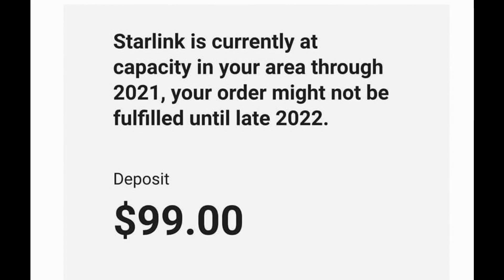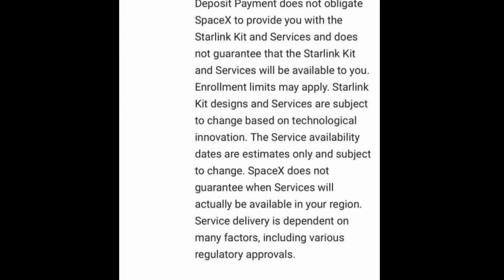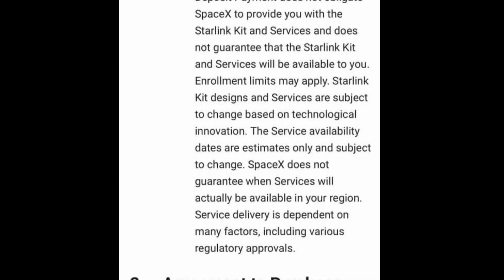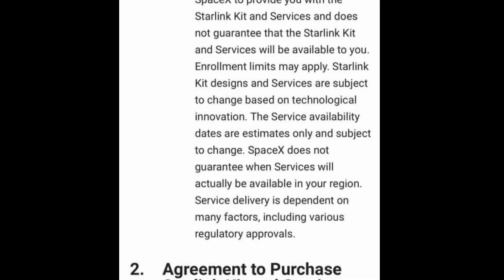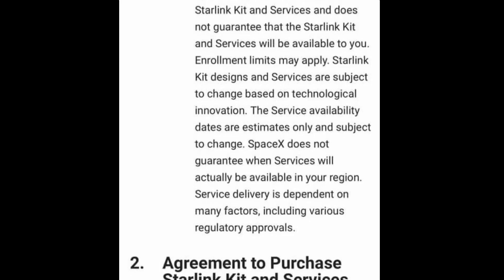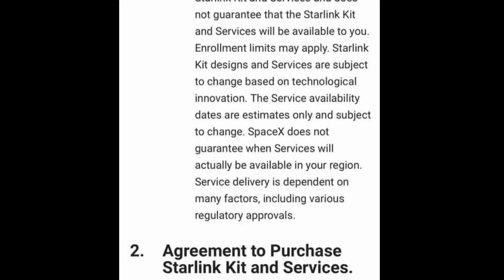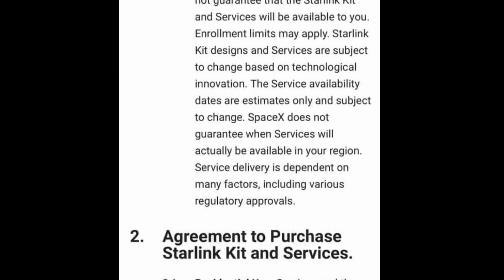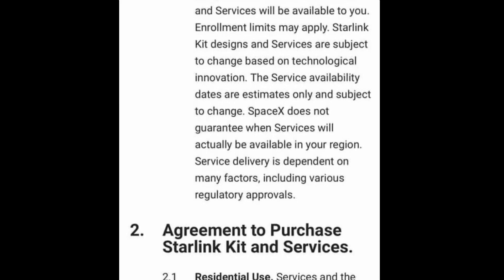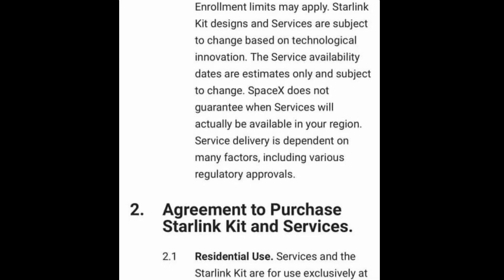Note that there is a maximum number of users for each cell. From the agreement — and who reads agreements — about the deposit for the reservation: 'Placing a deposit payment does not oblige SpaceX to provide you with the Starlink kit and services and does not guarantee that the Starlink kit and services will be available to you. Enrollment limits may apply. Starlink kit designs and services are subject to change based on technological innovation. The service availability dates are estimates only and subject to change. SpaceX does not guarantee when services will actually be available in your region. Service delivery is dependent on many factors, including various regulatory approvals.'